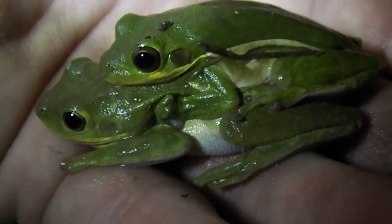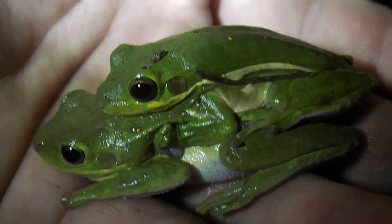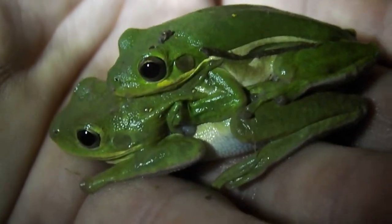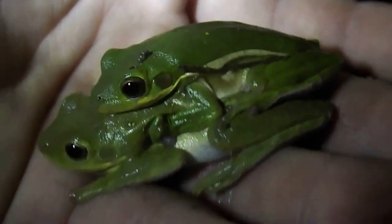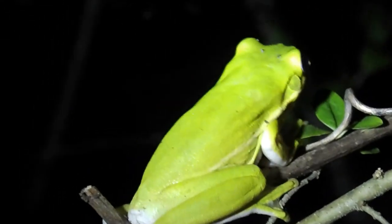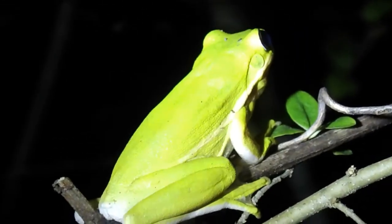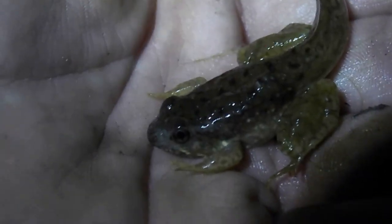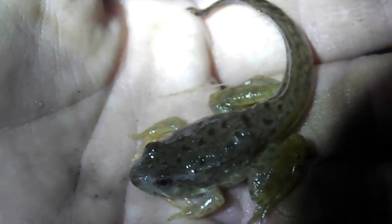These are some green tree frogs — you can hear them calling all around me. The 'meat-meat-meat' sound is the green tree frog. That deep mumbling sound is a bullfrog. They're in a mating stance but I don't know if they're actually mating or not. They're really hard to catch on video trying to call because usually as soon as you put a light on them, they move. This is either a bullfrog or a green frog — it's still mostly a tadpole; you can see it has a really big tail.